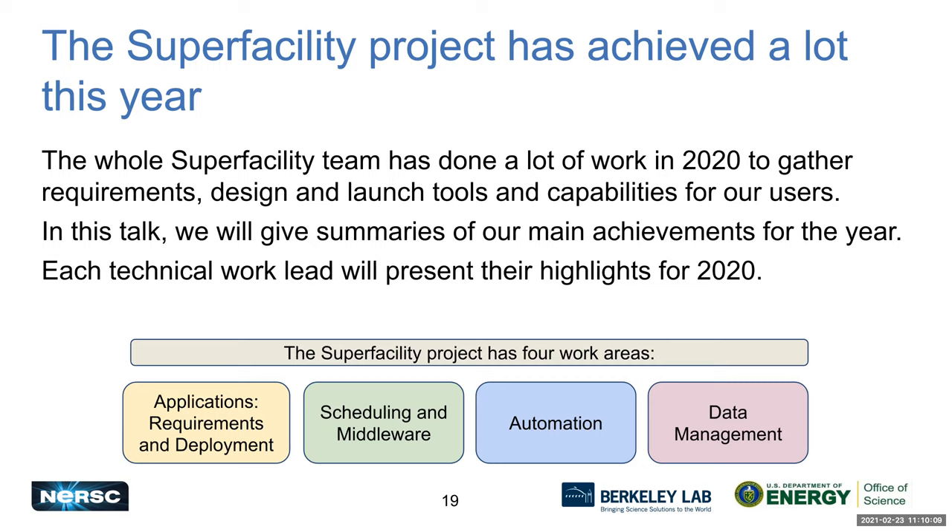Each technical work lead in the project will present their highlights for 2020 by work area. The project has four work areas: Applications — gathering requirements and deploying applications for users; the Scheduling and Middleware work area; an area focusing on automation and automated systems in the network; and a work area around data management. We'll hold questions until the end.